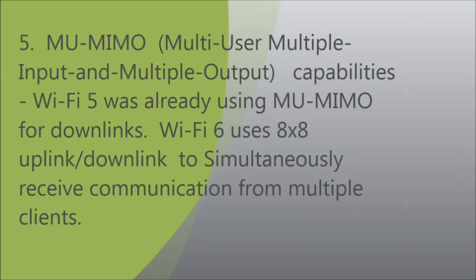Fifth, MU-MIMO — Multi-User Multiple Input and Multiple Output capabilities. Wi-Fi 5 was already using MU-MIMO for downlinks, but Wi-Fi 6 uses 8x8 uplink and downlink to simultaneously receive communication from multiple clients.